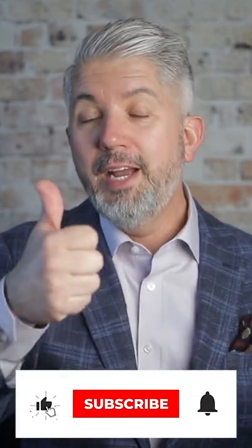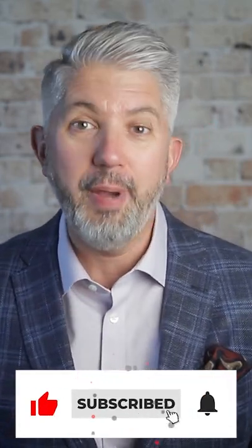If you guys like this short video format, hit that thumbs up button so the YouTube algorithm knows I'm still alive. All right, gentlemen, be good, my friends, and I'll see you in the next one.